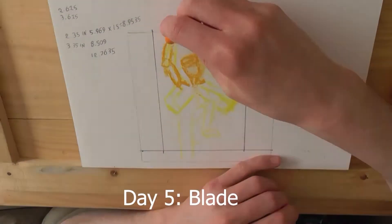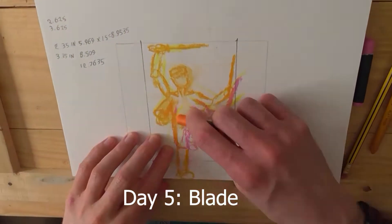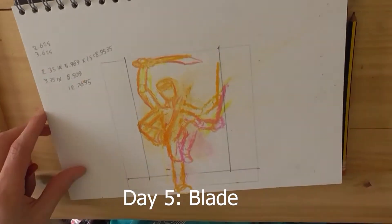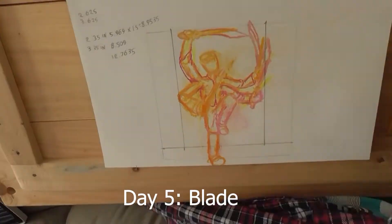Hello everyone, jumping straight into this. This is Inktober and it's currently day 23, but these videos are quite far behind, so we're still on day 5 in these videos.